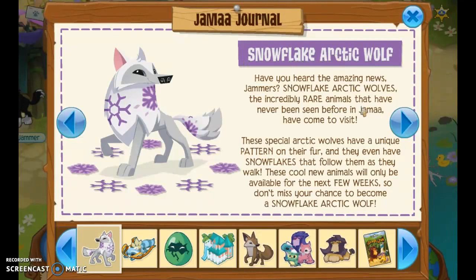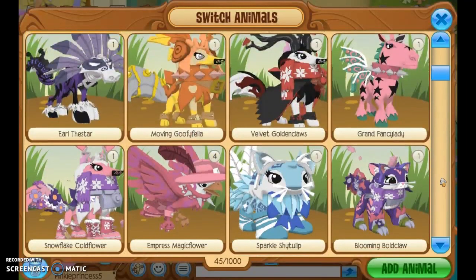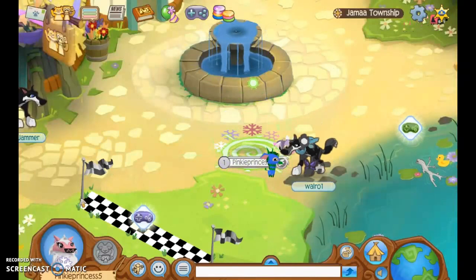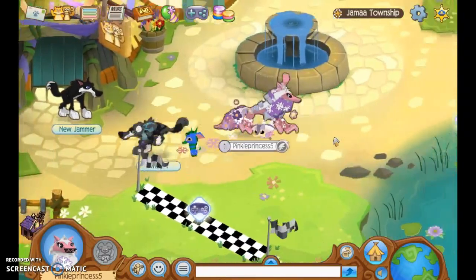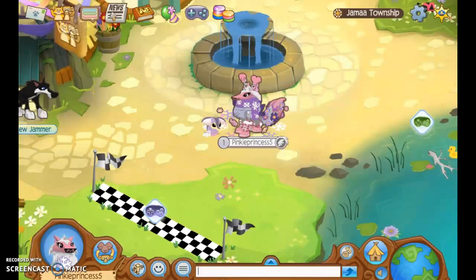Snowflake Arctic Wolf — I'm really excited for this. I'm going to switch into my Snowflake Arctic Wolf, which I recently made when this came out. I just really am so excited for this. It looks really cool — it has snowflakes. So let's get back to the news.